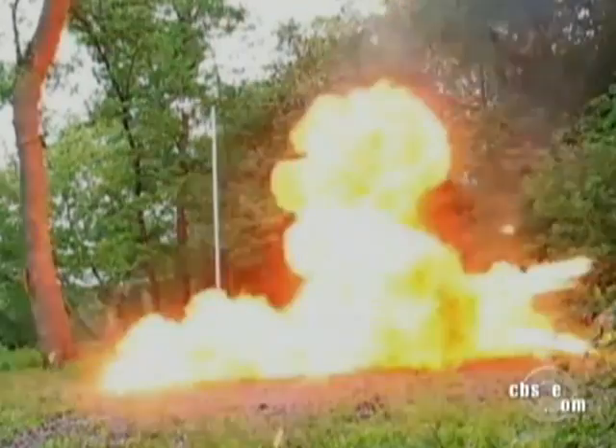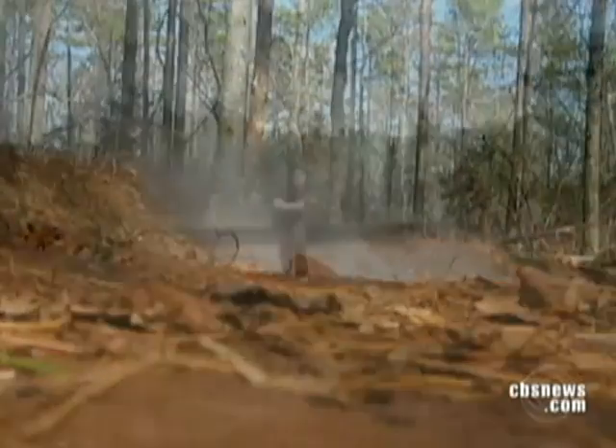Fingerprints degrade almost instantaneously. When you touch something, the print is subject to evaporation because it's 99% water, and also ultraviolet from the sun can start to degrade certain components that are in the latent print residue. So the sooner we can apply the superglue fumes to it, we're preserving that as well as other types of evidence that may be present.